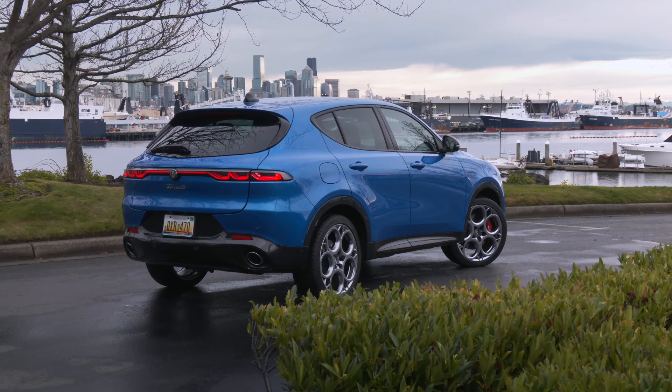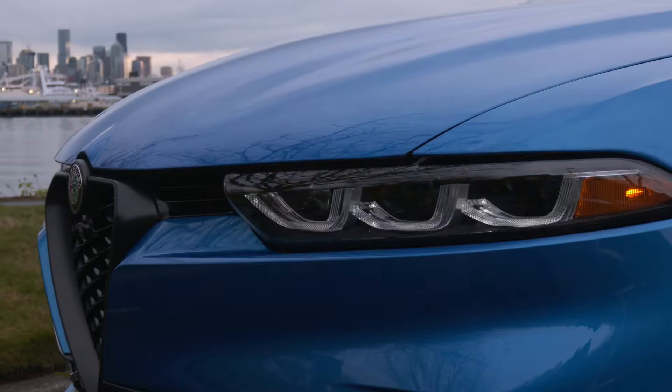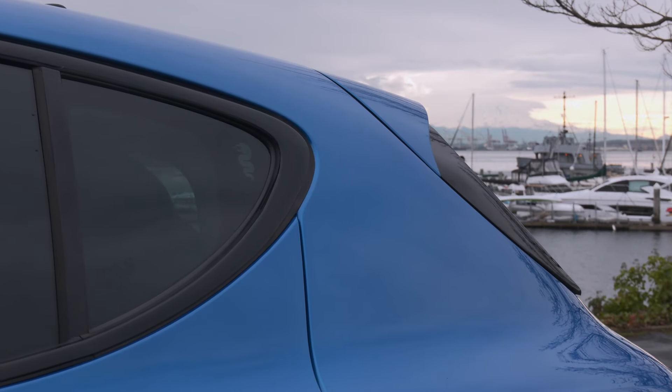Tonale's ground clearance is 5.6 inches and max towing is 2,000 pounds. It's less about roaming the great outdoors, more about the club scene.